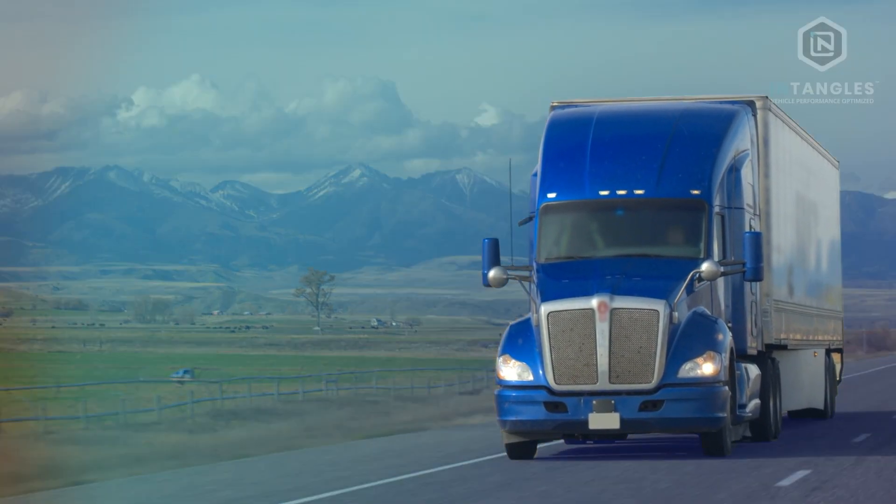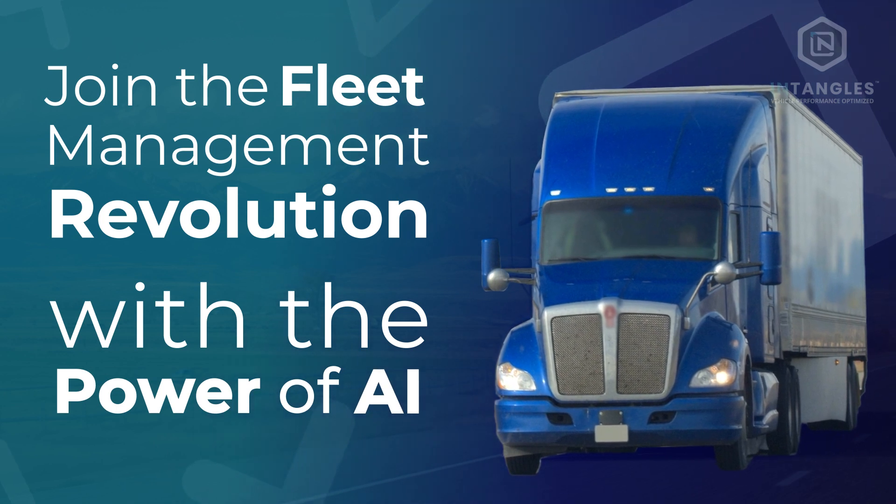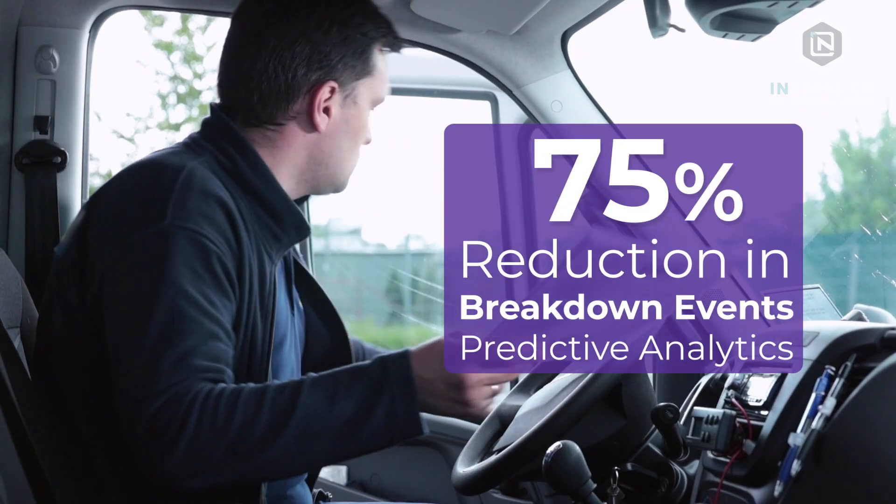Behind the scenes of many successful fleet operations, a revolution is taking place. Meet Entangle's, your all-in-one fleet intelligence system that is transforming transportation maintenance.